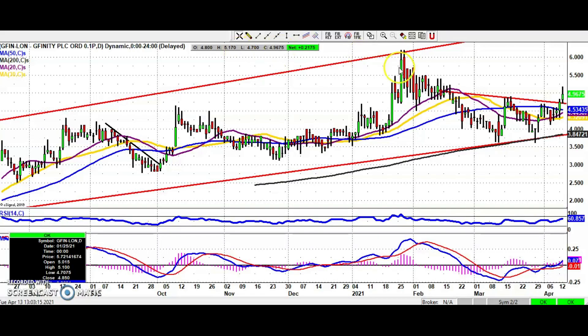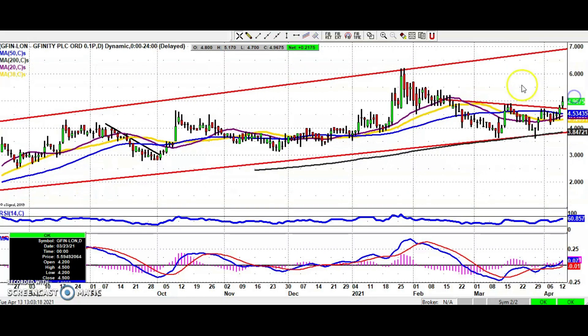Hi, this is Zach Muir with the Bulletin Board Heroes here on ShareTalk for Tuesday the 13th of April, and slightly flat in terms of the small caps — maybe the action not on the AIM market today.